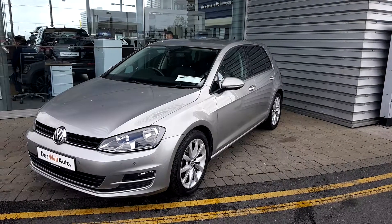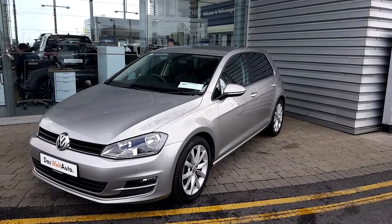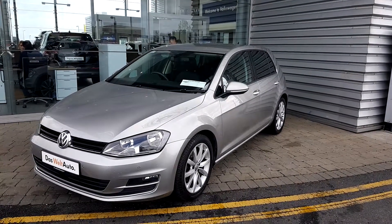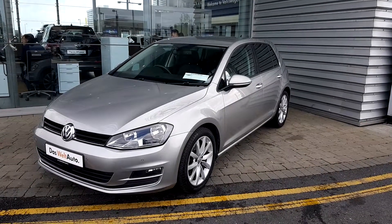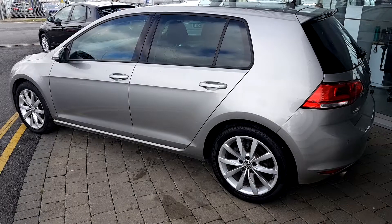Good morning ladies and gentlemen. Today at Volkswagen in Swords Airside we have a 2016 Volkswagen Golf Highline. It is a 1.6 TDI 110 brake horsepower engine and it's a manual 5-speed drive.